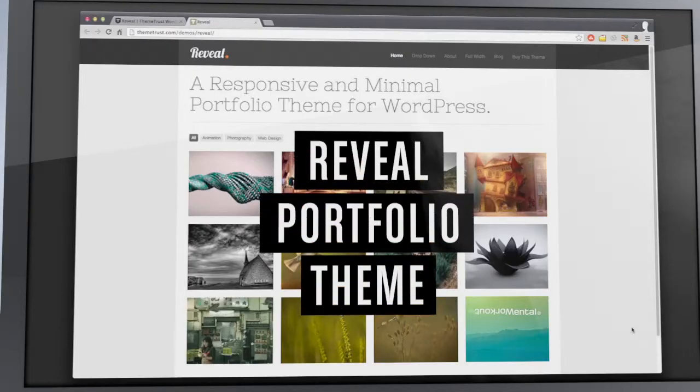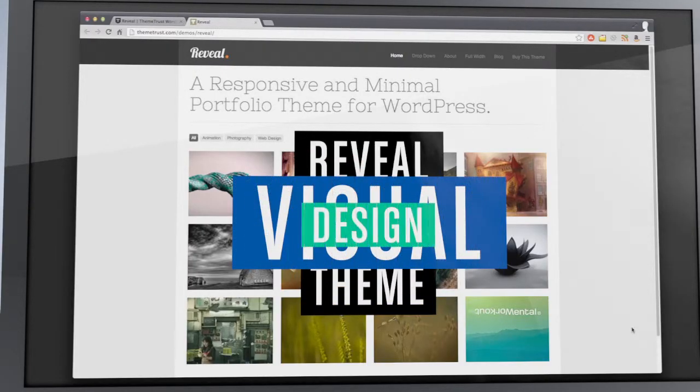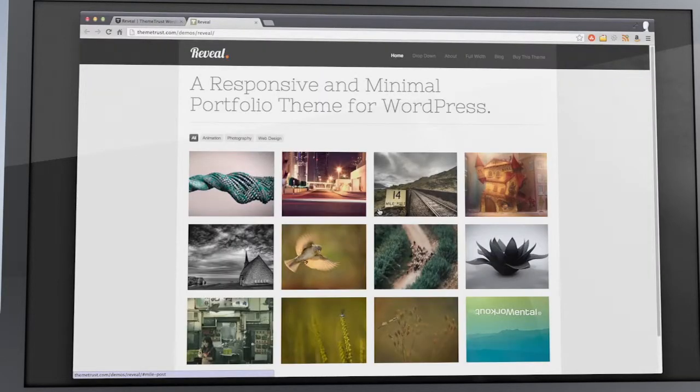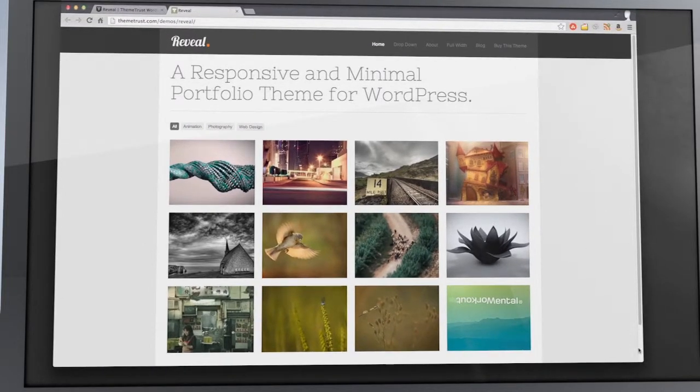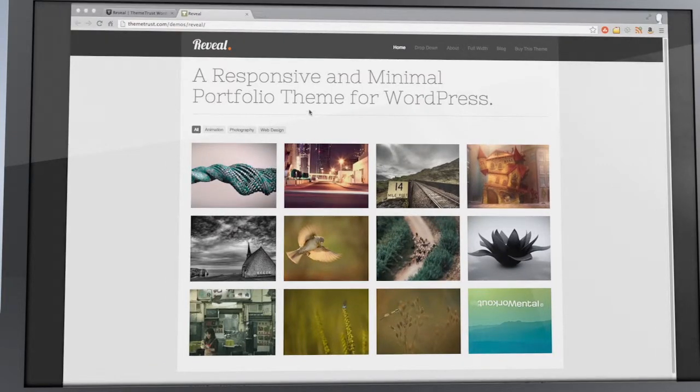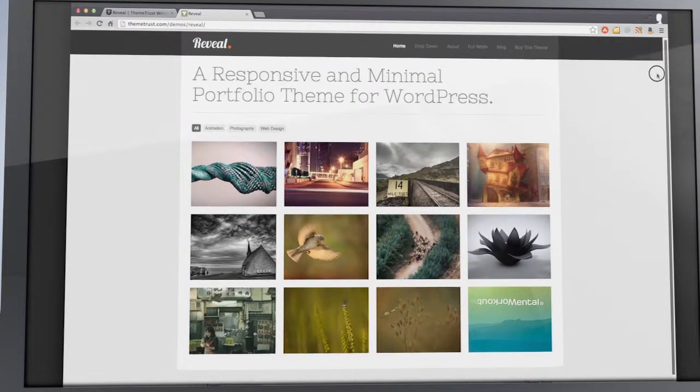Let's start with our first topic: Visual Design of the WordPress theme. Reveal by no means is visually groundbreaking. ThemeTrust.com made this theme very minimal — the true visual design of this theme is your work and your work alone. It was designed really simple and clean. It sounds cliche when a design is minimal to call it simple and clean, and sometimes that can be a cop-out.